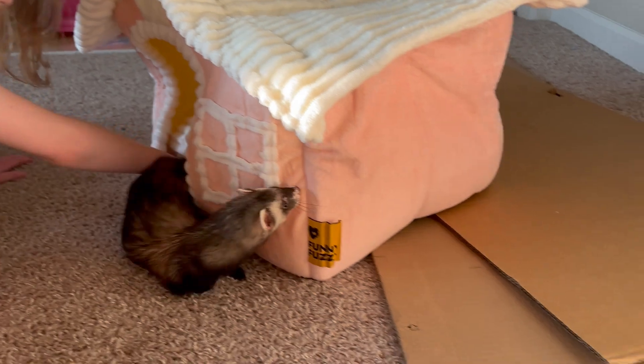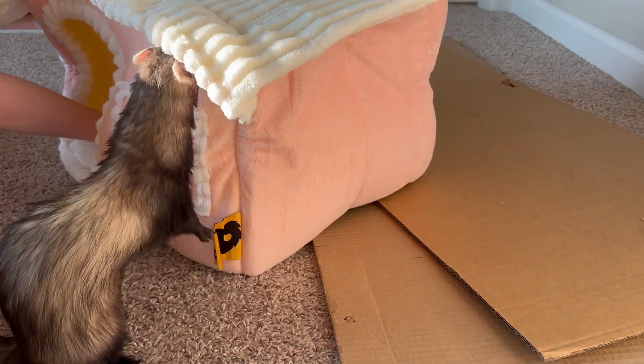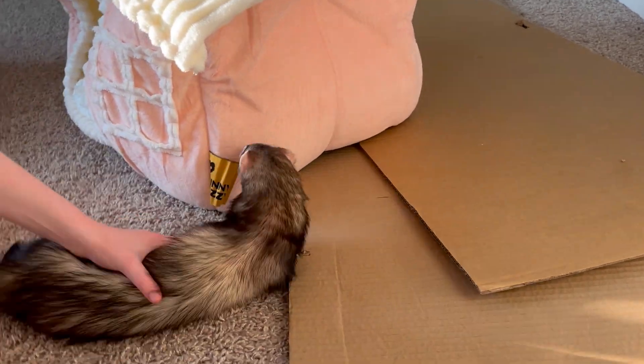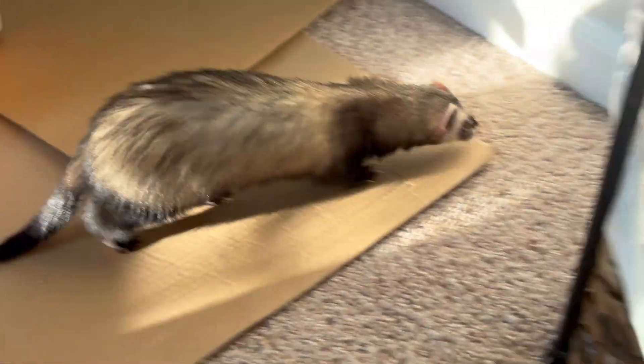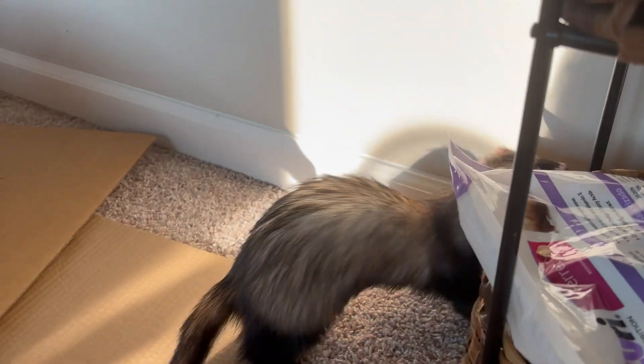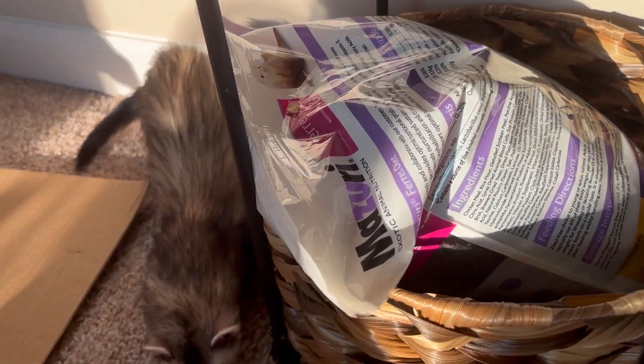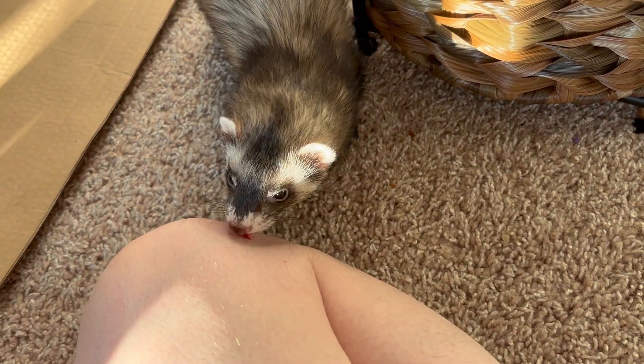Aww, Panko baby! Yes, they will not be jumping down from here.